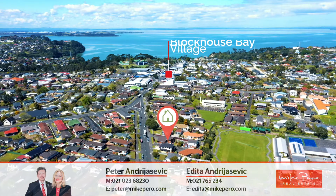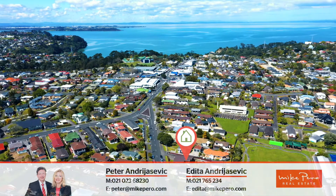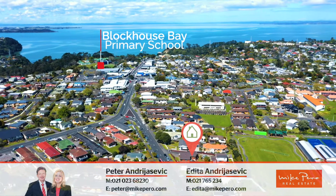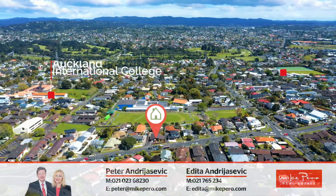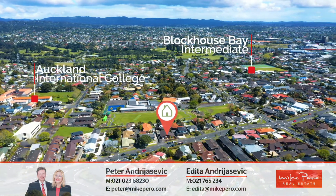5 minutes walk to the heart of Blockhouse Bay with shops, cafes and libraries. 2 minutes walk to a bus stop. 500 metres to Blockhouse Bay Primary. 650 to Blockhouse Bay Intermediate and Auckland International College.